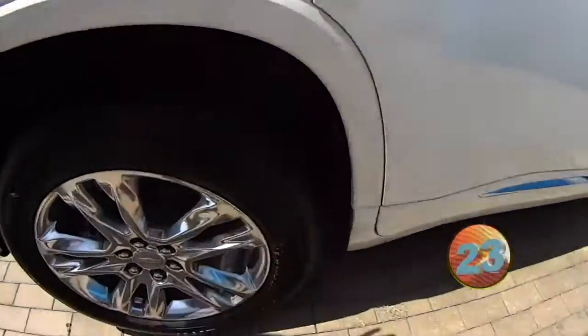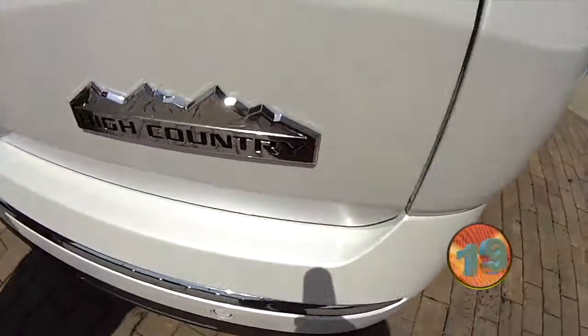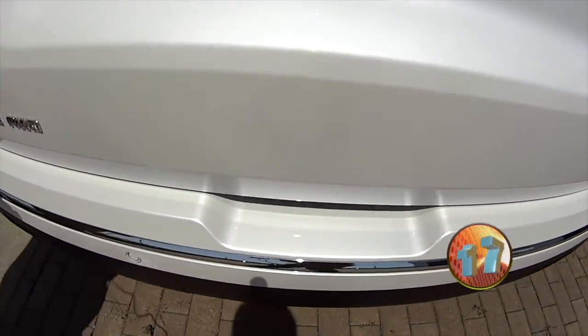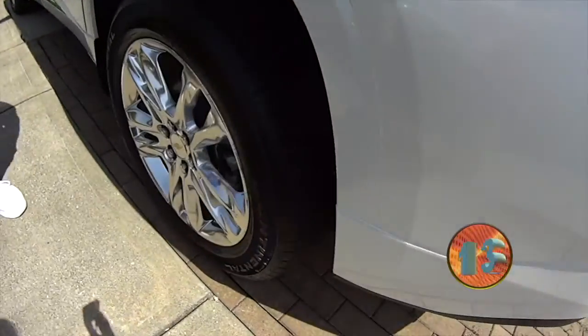It's got the chrome door handles, keyless entry, chrome wheels. It's a High Country — there's not too many of these. It's all-wheel drive, of course. This is a beautiful pearlescent white color.